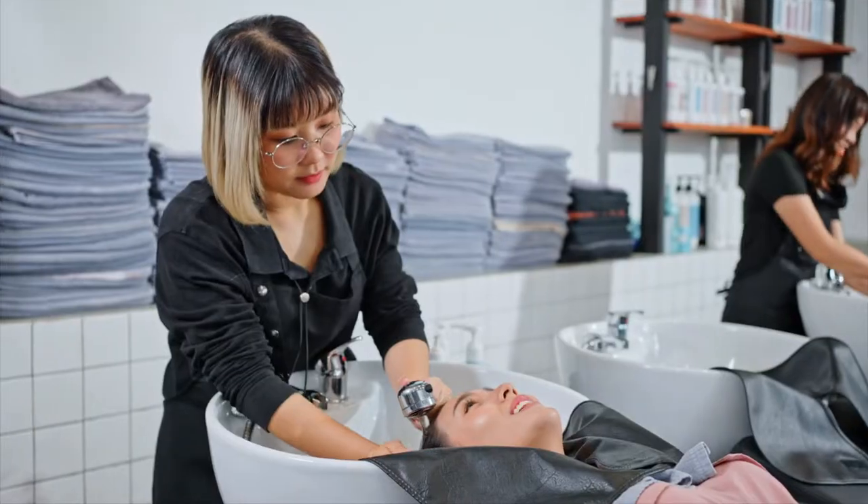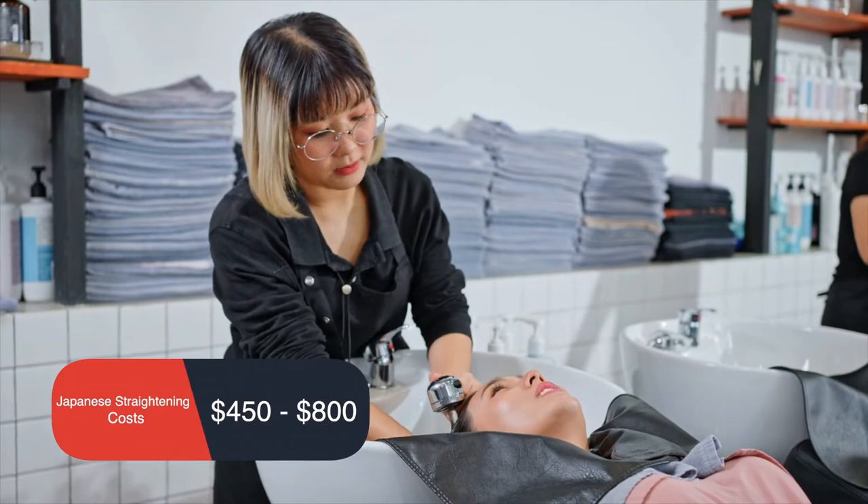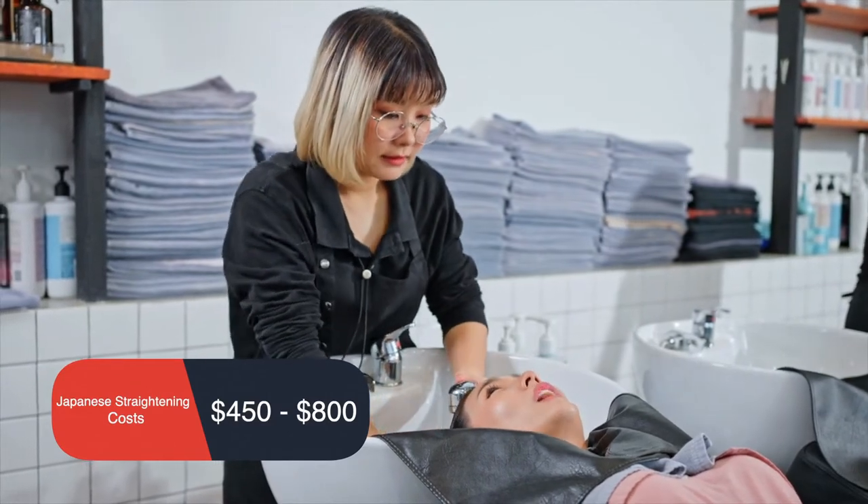The average cost of Japanese hair straightening services is about $625, with costs ranging from $450 to $800.